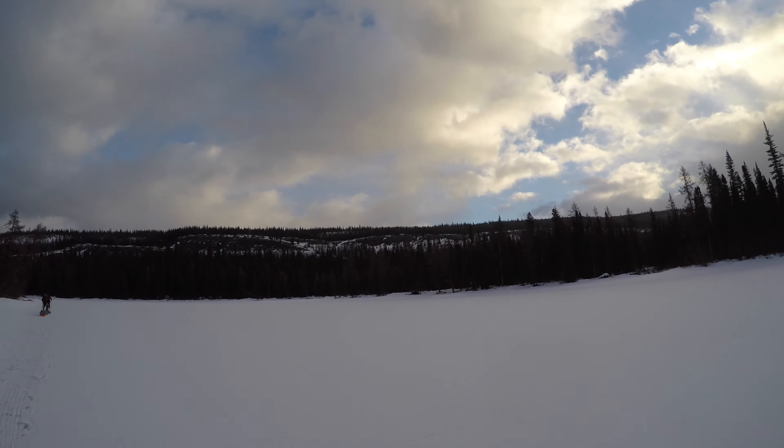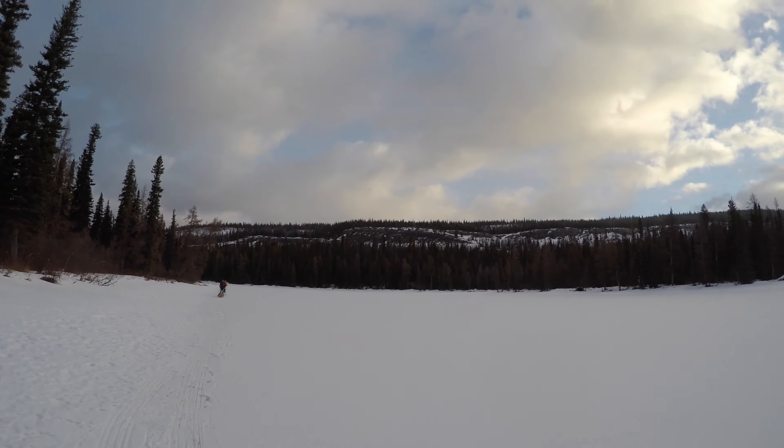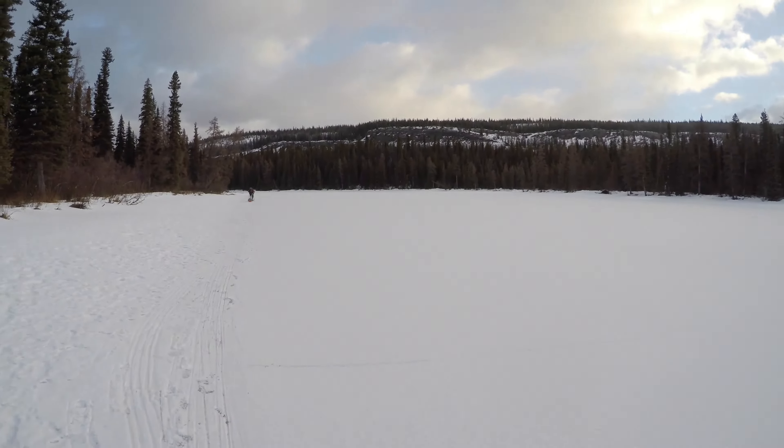This is where the hiking trail is that you would use in the summer — you have a really nice view of this lake down here. It's a very beautiful view. But we're down here on the ice, and it's lovely, lovely walking.